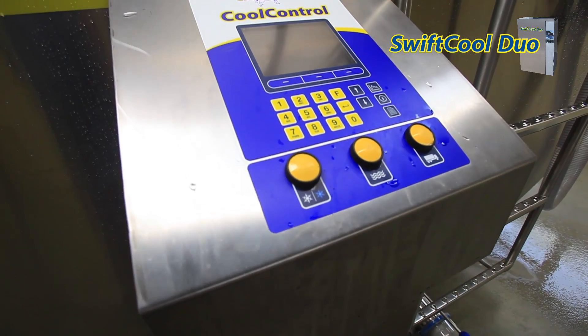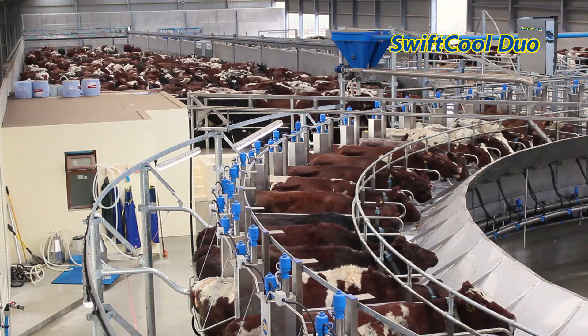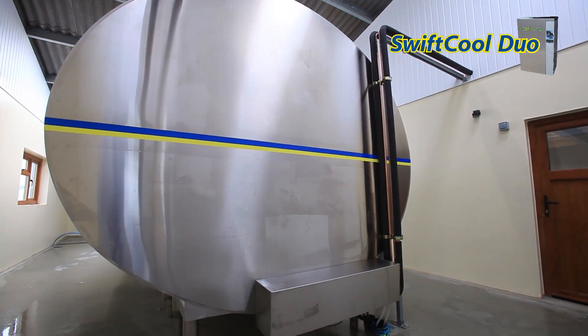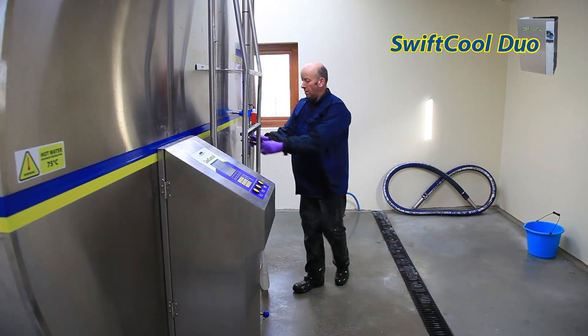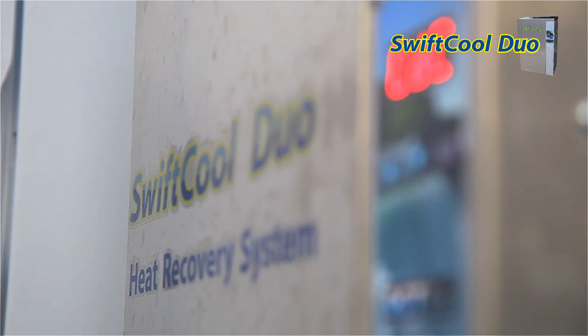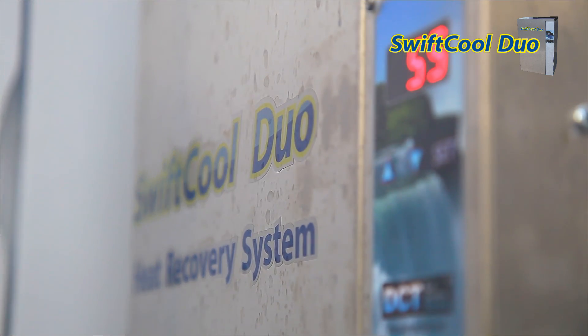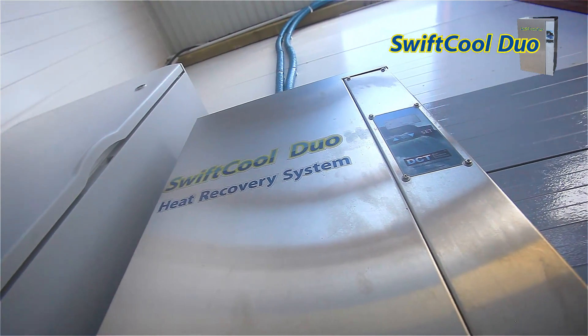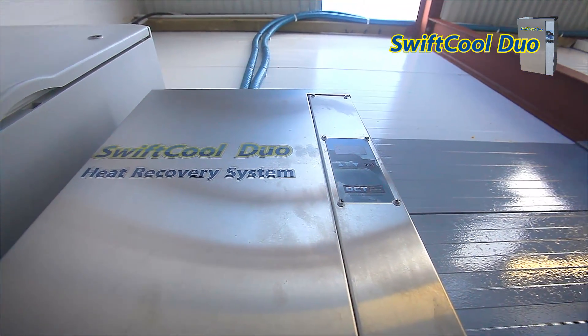The milk cooling process is a great source of free heat. There's heat energy available from the milk, plus the refrigeration process itself also produces significant heat. Typically, this energy is blown away by condenser fans, but there's actually enough energy available to heat water to 55 degrees Celsius and above.